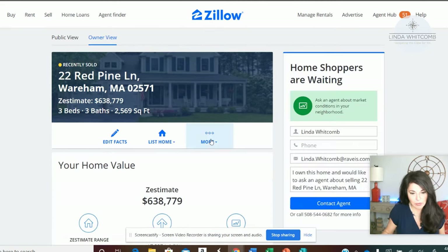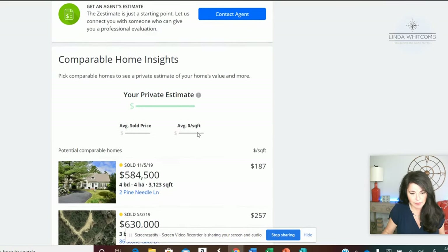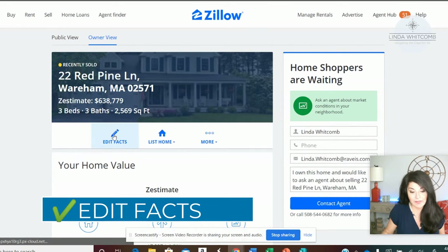When you click on the owner view, it's going to show some information and it's going to say 'Edit Facts.' You're going to click on Edit Facts.